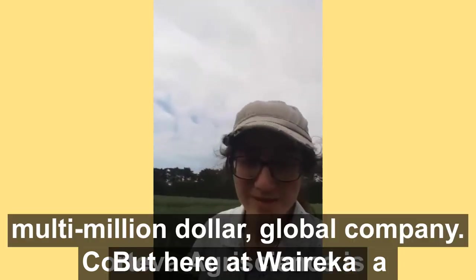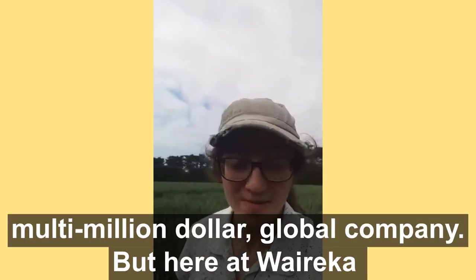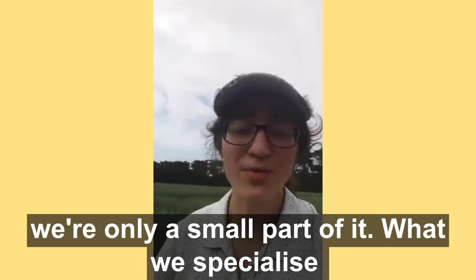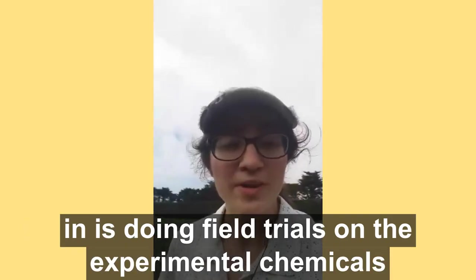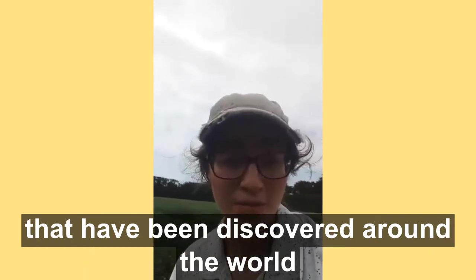Corteva Agri-Science is a multi-million dollar global company. But here at Wairaika we're only a small part of it. What we specialise in is doing field trials on the experimental chemicals that have been discovered around the world.